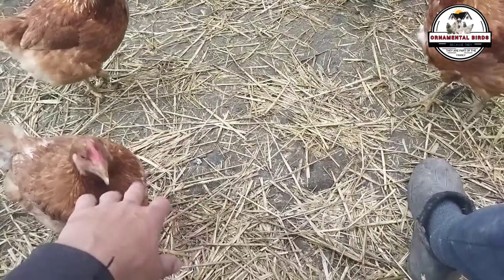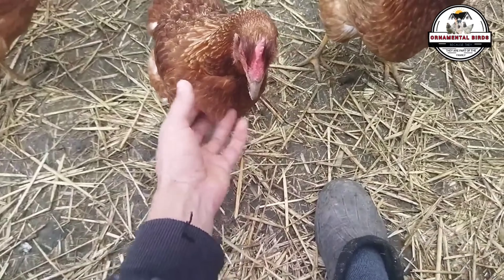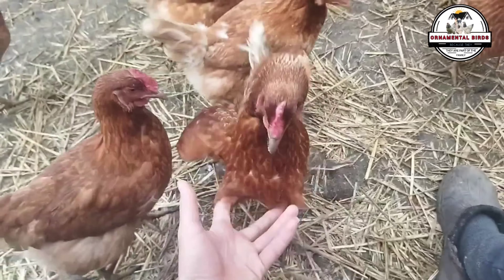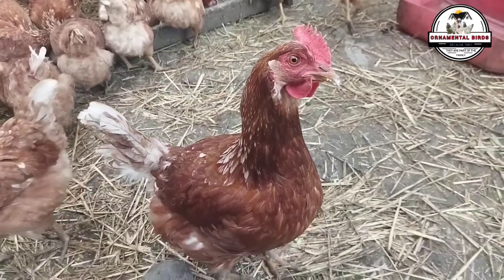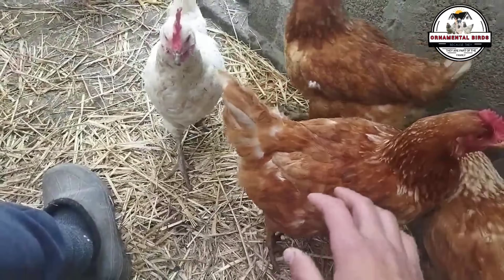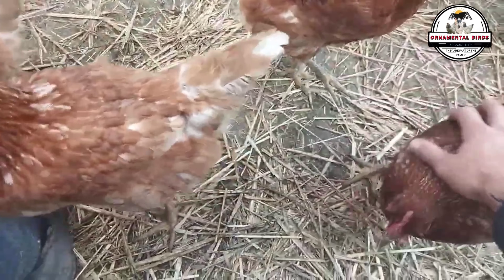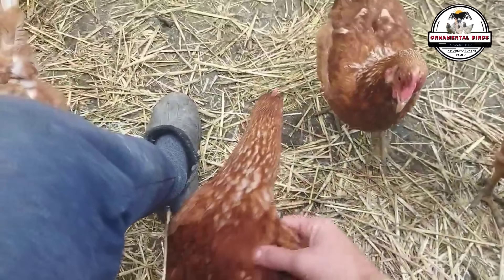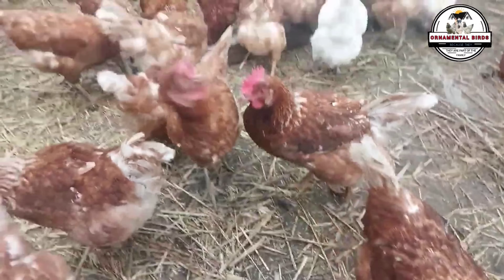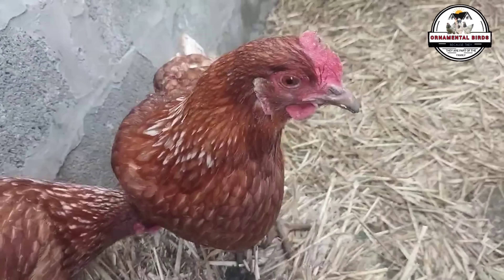This line has a very low maternal instinct, almost non-existent, meaning it does not usually incubate its own eggs. This is a desirable characteristic in commercial egg production, as it allows the hens to concentrate solely on laying eggs. The eggs of the ISA Brown are large to extra large in size, with an average weight of approximately 62 to 65 grams. Maximum egg production occurs during the first year of laying, then gradually decreases from the second year onwards. These hens reach sexual maturity and start laying eggs very early, between 18 and 22 weeks of age.